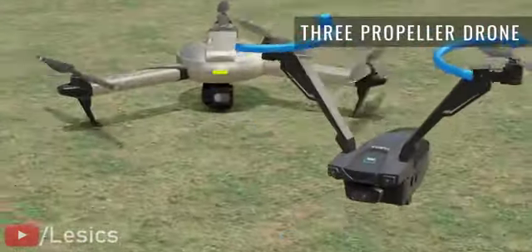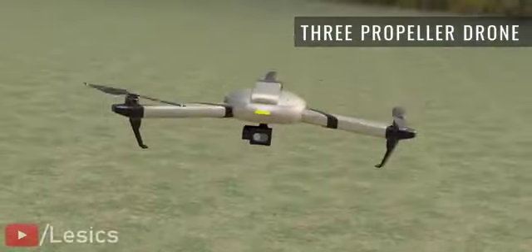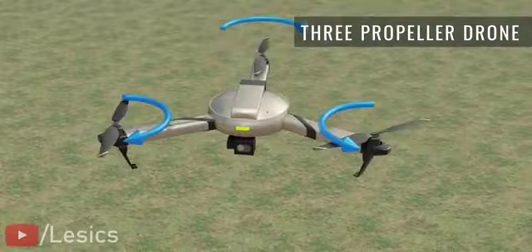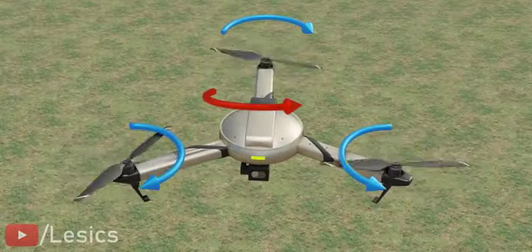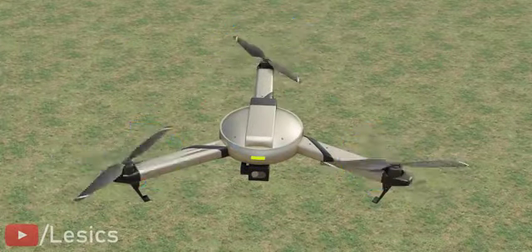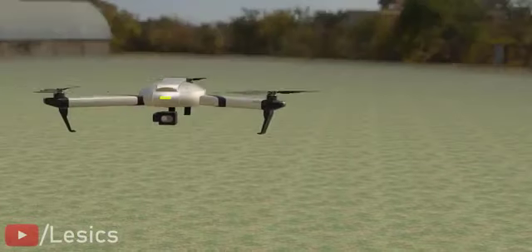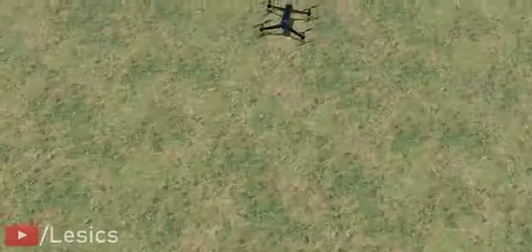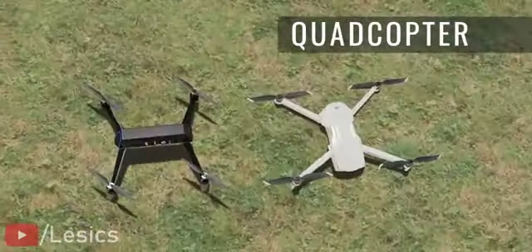Three propeller designs are very rarely used. The main issues with these types of drones are the motor's reaction torque and gyroscopic precession. These issues create unnecessary complications in the design and algorithms. In the next variation, the four propeller drones, or quadcopters, usually have an H shape or an X shape.